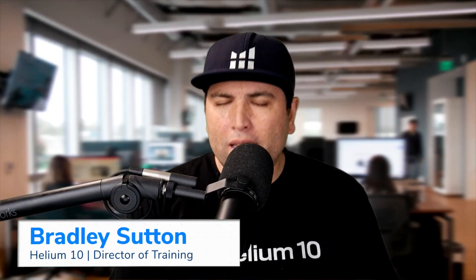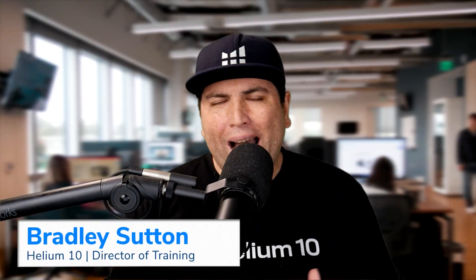An introduction to Helium 10 Keyword Tracker. Why is tracking keywords even important? This is an important thing we have to start with. There are a lot of things you can be tracking in your Amazon account that all have very high importance — tracking your profits, tracking your inventory, things like that. But something that some Amazon sellers neglect to do is track where they're showing up in the search results.